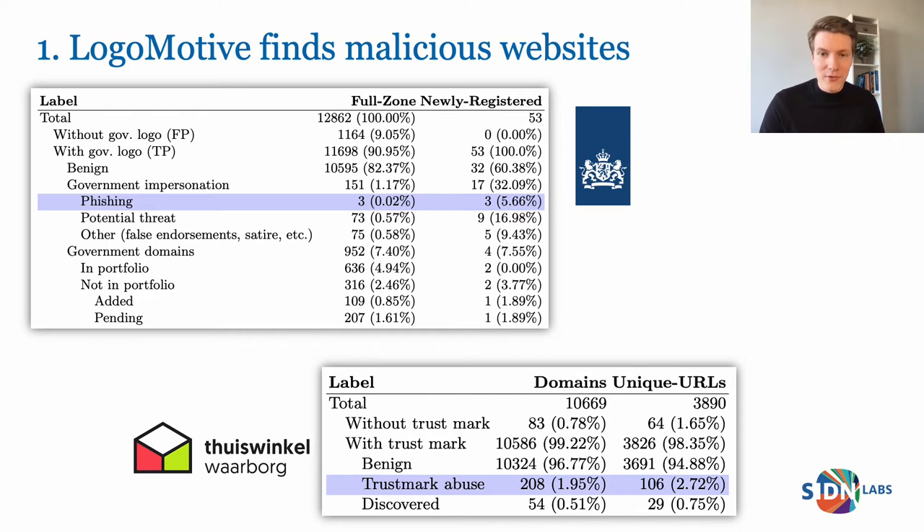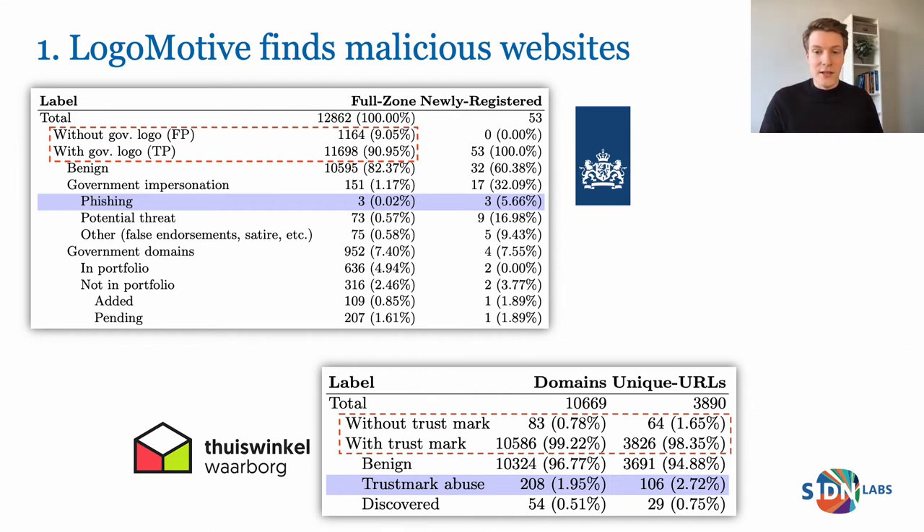Looking at newly registered domain names in the first two weeks after registration, we see another 53 domain names with the government logo, of which three are phishing websites. This means that phishing sites using the government's logo are taken offline quickly, because we don't find that many in the entire zone, and that recently registered domain names are more likely to contain malicious content. We obtain a precision of 90% for the government logo and 99% for the Trustmark logo. Precision indicates how often the model is correct when it detects a logo, and it differs because one logo is more difficult to detect than others.